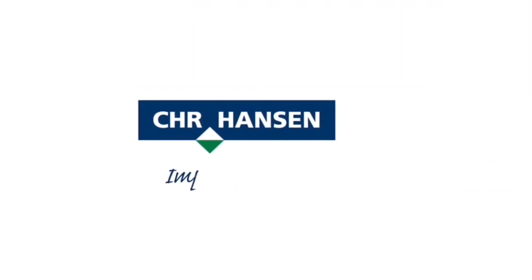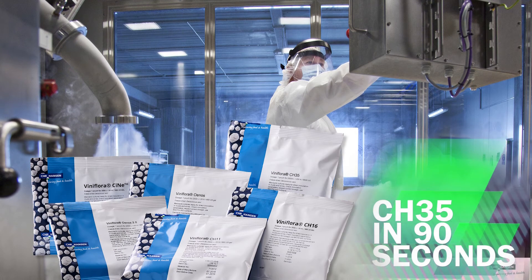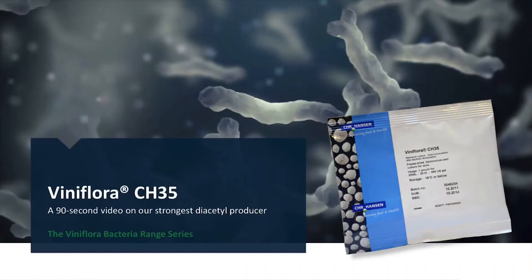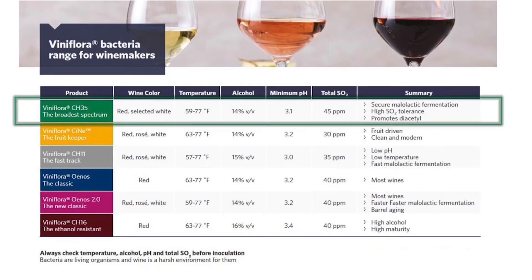Gusmer Enterprises is proud to be the North American representative for Christian Hansen. Welcome to our video series on the Viniflora Bacteria range. In this installment we will focus on Viniflora CH35, our strongest diacetyl producing strain. Don't forget to check out our entire Viniflora range of Oenococcus Oeni for winemakers. Now let's focus on CH35.